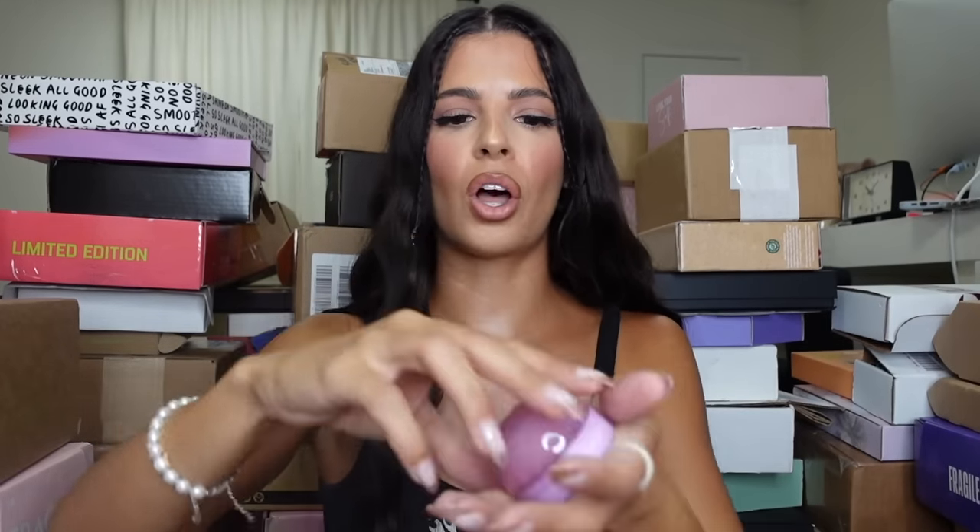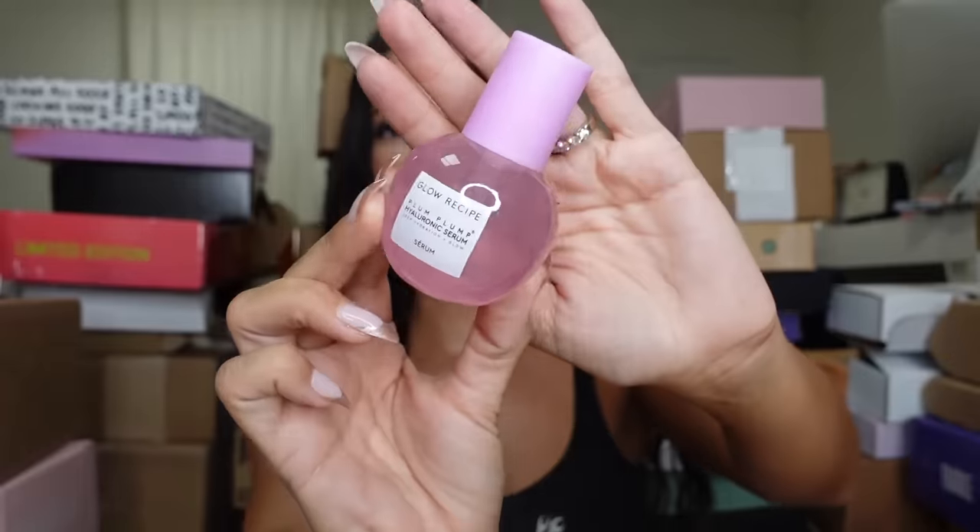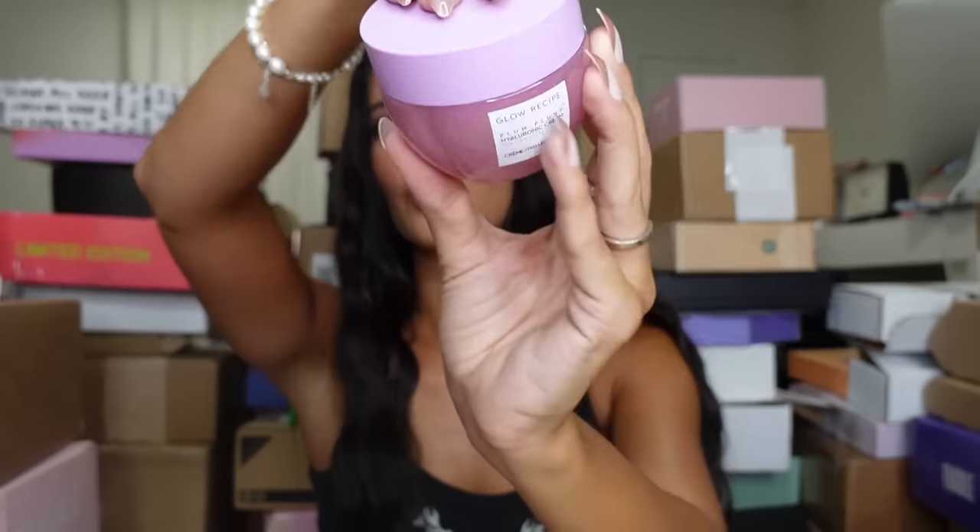Next, Glow Recipe — look how this box opens, very unique. Glow Recipe, you get points on the board for uniqueness. It looks like they came out with the Plump Plump Hyaluronic — it's a gloss, it's a bomb, it's a gloss bomb. And they also sent over the actual serum — oh, almost broke it!